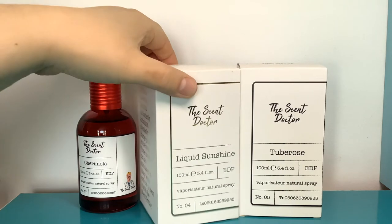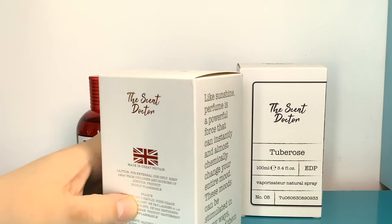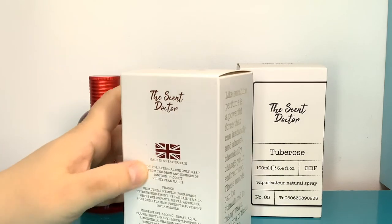So this is Liquid Sunshine — sunshine perfume, change your mood, made in the UK. So these are British perfumes. All the other perfumes from this house seem to come in white bottles.